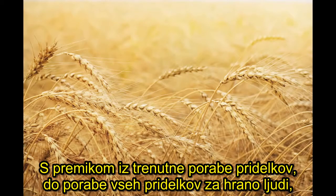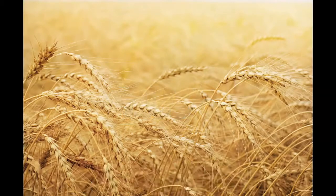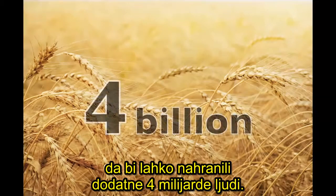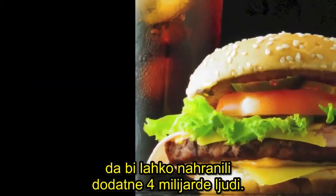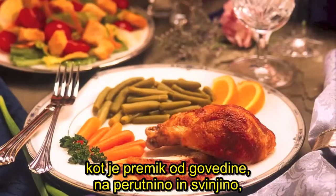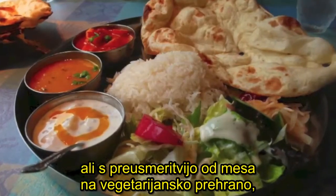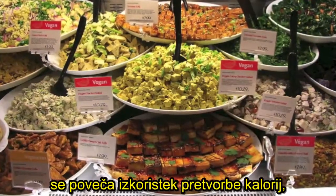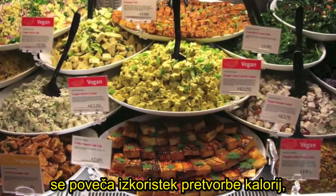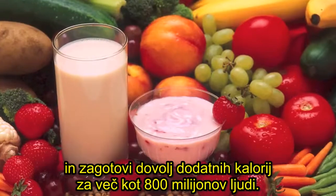Shifting crops from their current mix of uses to all food for human consumption could increase calorie availability by 70%, and that's enough calories to feed an additional 4 billion people. We also find that even small changes in diet, like shifting away from beef to poultry and pork, or shifting from meat to an ovo-lacto-vegetarian diet, could increase feed conversion efficiency and provide enough additional calories for over 800 million people.